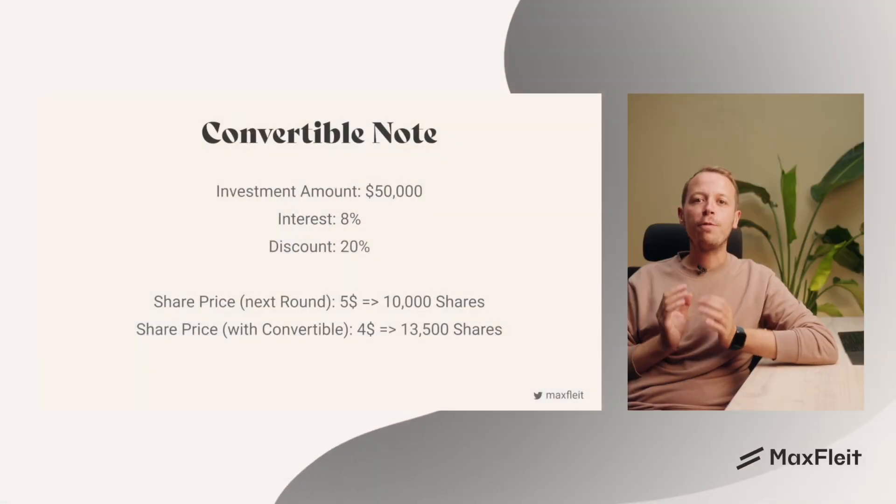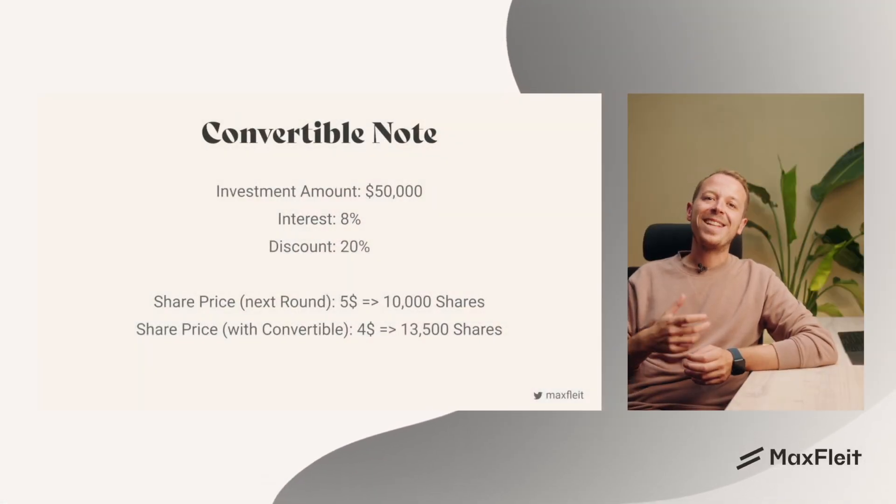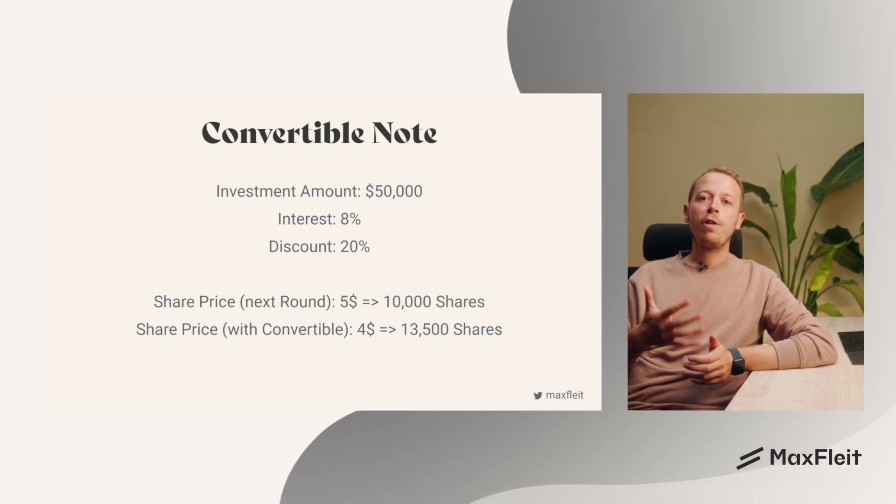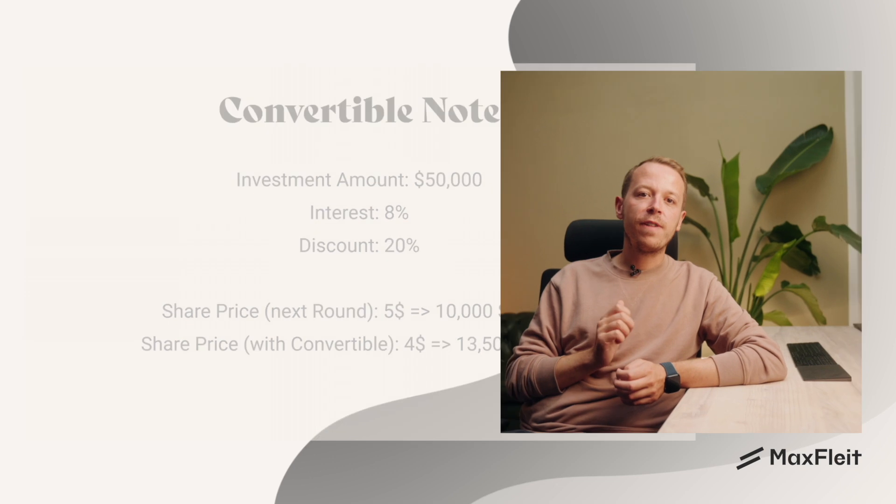Both convertible notes as well as safe notes are a way of simplifying the fundraising, as the documents are standard and you don't need much work with lawyers, and on the other hand because some relevant questions like the valuation of your company are transferred to the future. A convertible note is a loan that lets investors turn their debt into equity at a later time. It is often used in the earlier stages when founders and investors can't agree on a valuation yet.